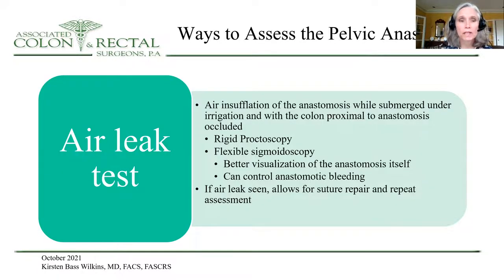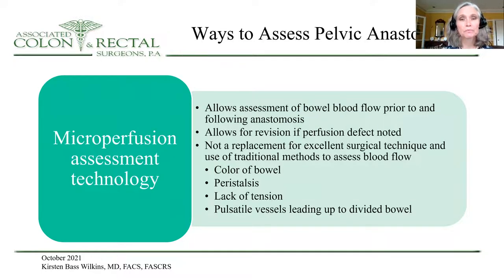You certainly want to assess the pelvic anastomosis using an air leak test in the operating room. This can be done with rigid proctoscopy, or I prefer flexible sigmoidoscopy because it allows better visualization of the anastomosis itself and can help you control bleeding should it be found. If an air leak is seen, this allows for revision or suture repair and to repeat your assessment. There's also microperfusion assessment technology to assess blood flow prior to and following anastomosis, allowing for revision if a perfusion defect is noted. However, this should not replace excellent surgical technique and traditional measures to assess blood flow.